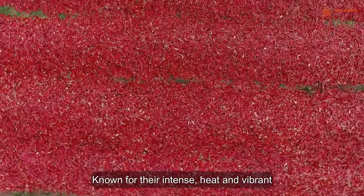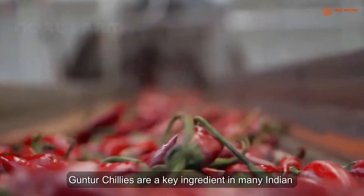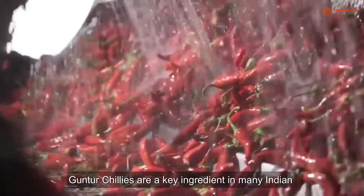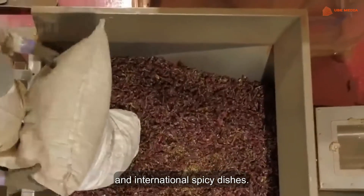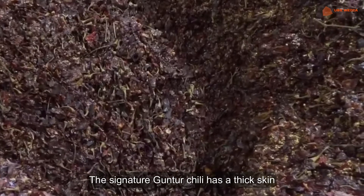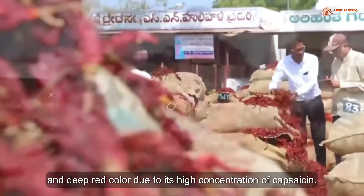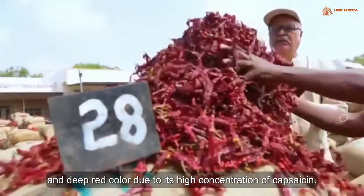Known for their intense heat and vibrant colour, Kuntur Chillies are a key ingredient in many Indian and international spicy dishes. The signature Kuntur chilli has a thick skin and deep red colour due to its high concentration of capsicum.